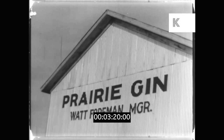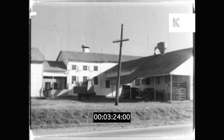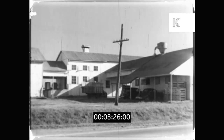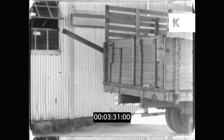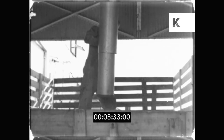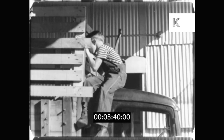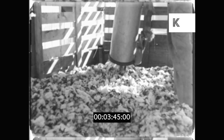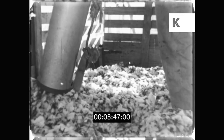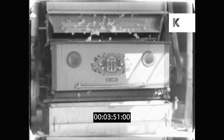Over at the cotton gin, Freddy's load of cotton is just coming in. Freddy always likes to watch the cotton being unloaded. Air sucks the cotton up through this tube and takes it to these machines, which are also called cotton gins.